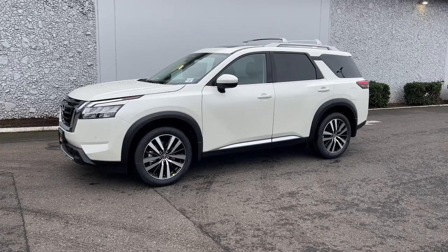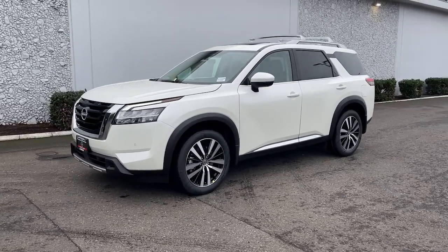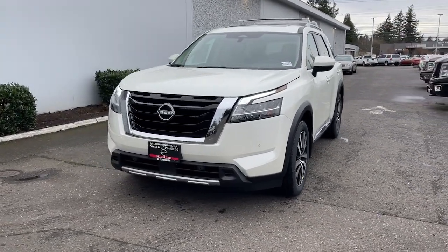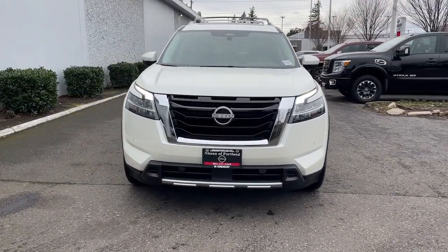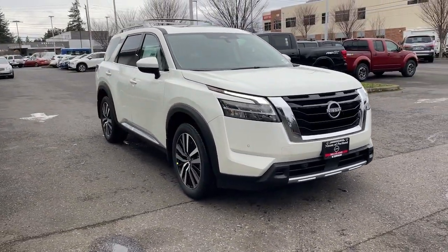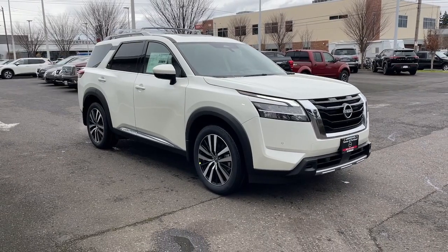Looking for your dream car? It could be the 2024 Nissan Pathfinder. Picture yourself at the wheel of this comfortable and capable Pathfinder. Solid, versatile, and smooth, it has all the features you need to make road trips, towing, and household projects a breeze.